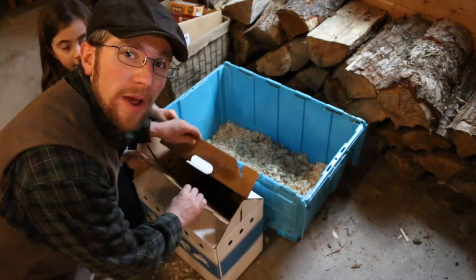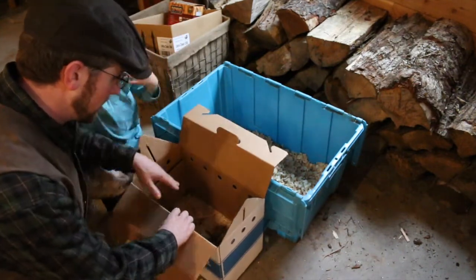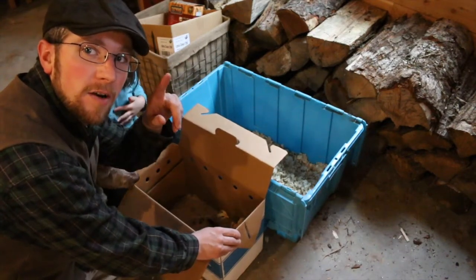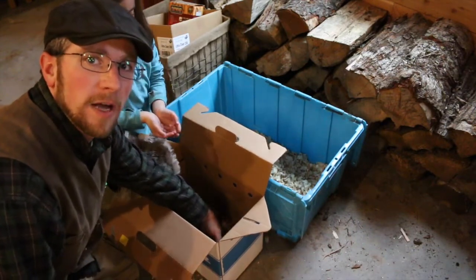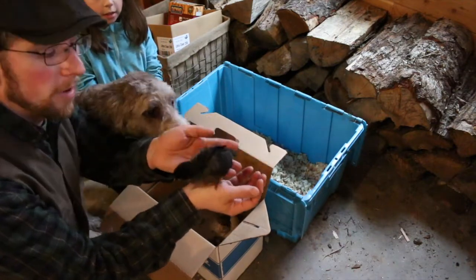We went all the way to Norway today to get these chicks. They came from Salt In My Coffee — we'll leave a link to her blog right here. She's doing some really neat homesteading stuff and raising some pretty cool heritage breeds, Icelandic chicks being one of them.